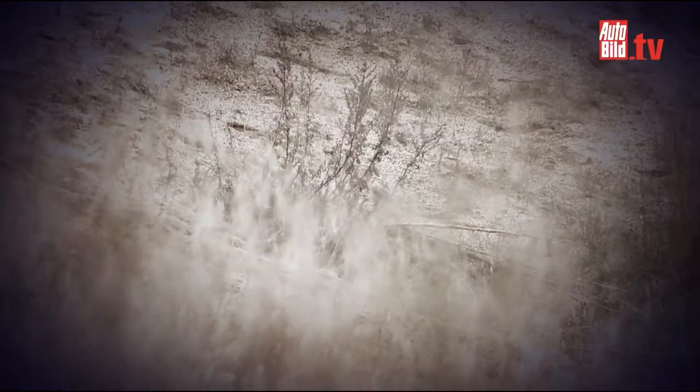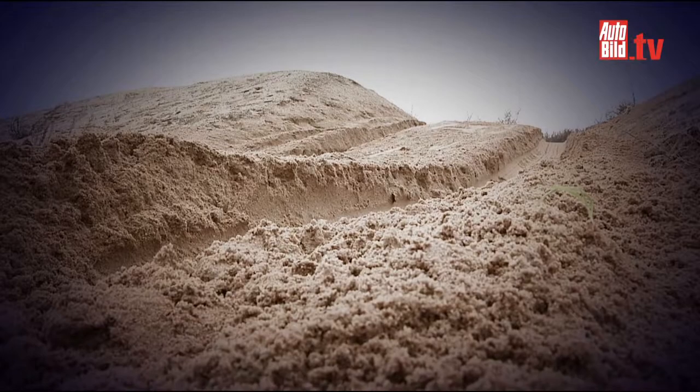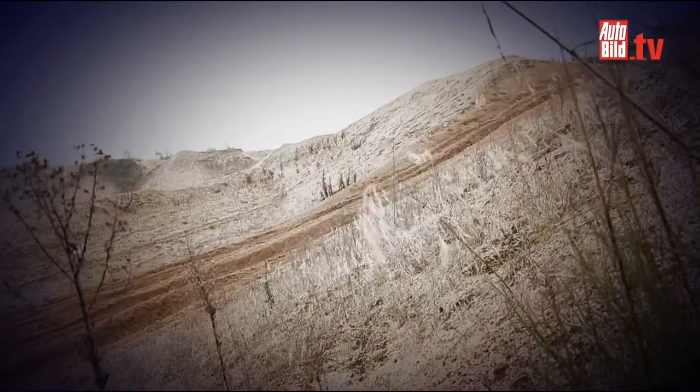A cold grey day in Schleswig-Holstein in Germany. The wind whistles through the pit in which our duel will shortly take place — a duel between an old master and a young star.